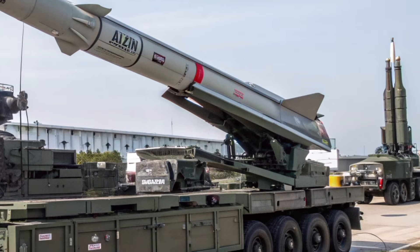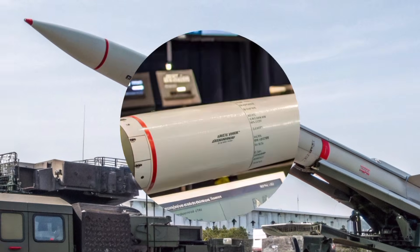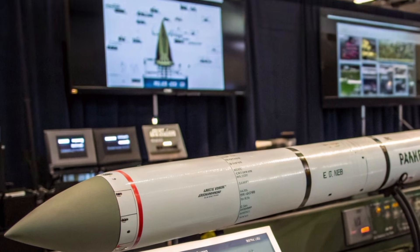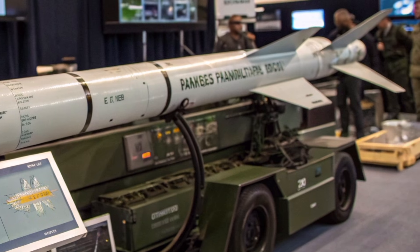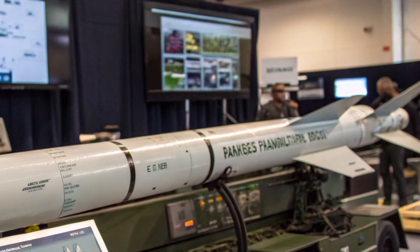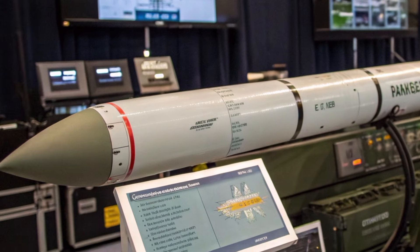One of the most exciting features is the missile itself. The Thunderbird 2027 uses a dual-pulse solid rocket motor, giving it not only high initial acceleration but also sustained maneuverability during the mid-course and terminal phases. The missile can make extremely sharp directional changes thanks to its vectoring nozzle technology.